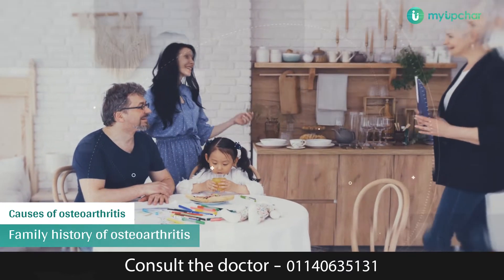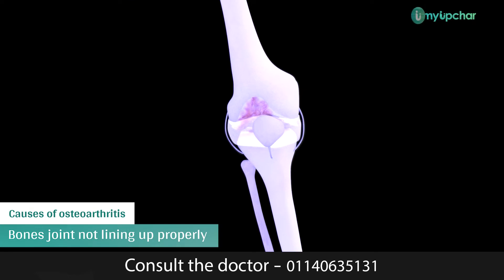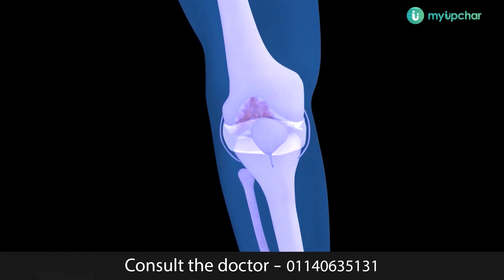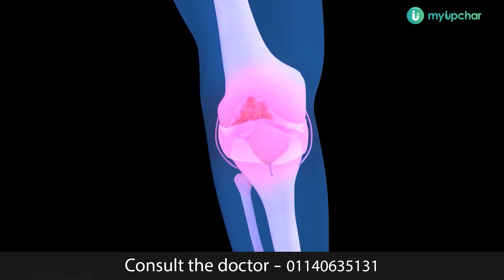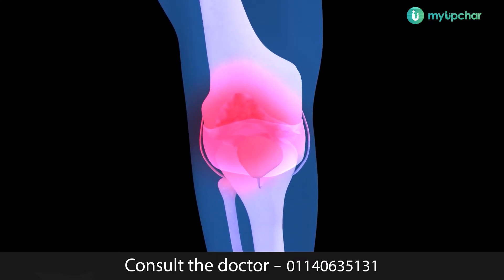A family history of osteoarthritis also increases the risk. The bones in a joint not lining up properly may cause it too. Once the cartilage has started to thin or roughen, the body tries to repair it. The repair process may work well but can sometimes cause further problems.